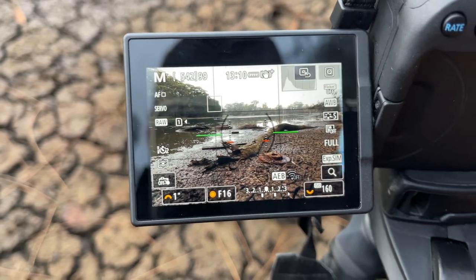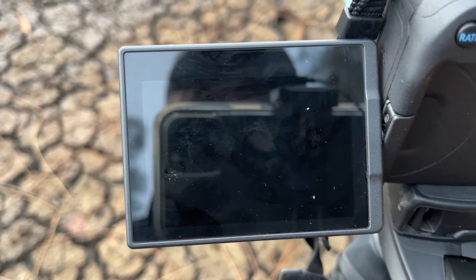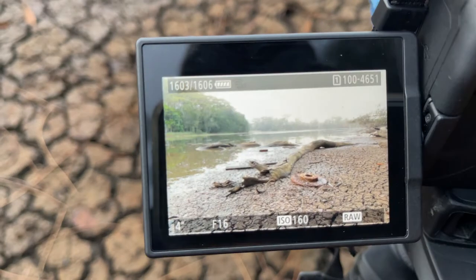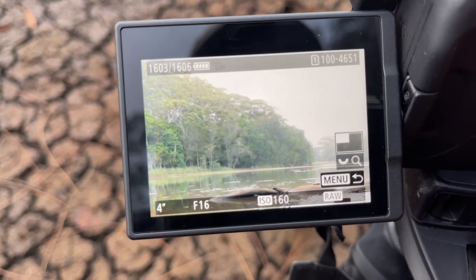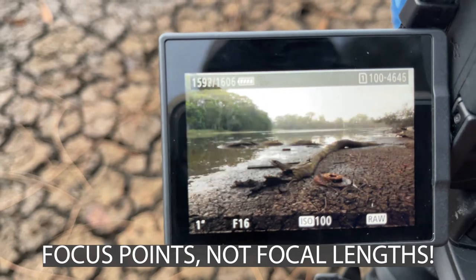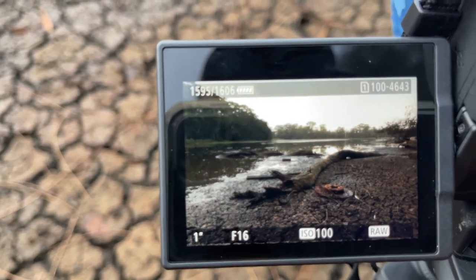I'm now going to focus on the log in the background and go through the same process again. Then finally I'll focus on the trees at the back — zooming in to make sure they look sharp, which they do. The last step is to take a blank shot to close out the series; I'll hold this cloth in front of the lens to do that.